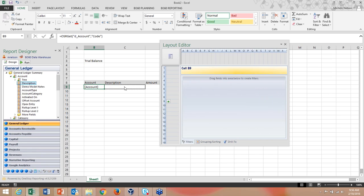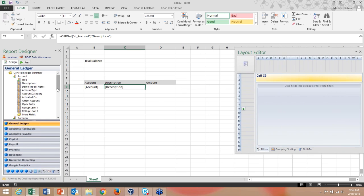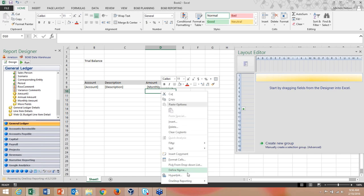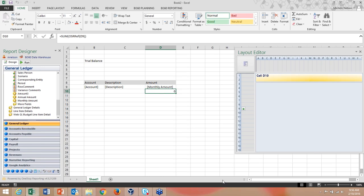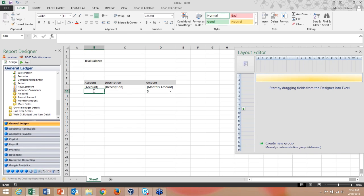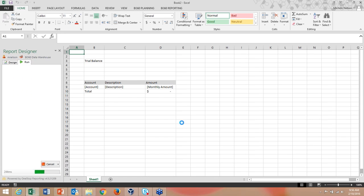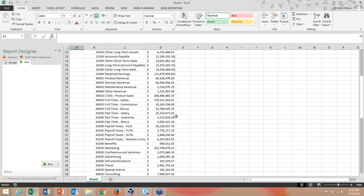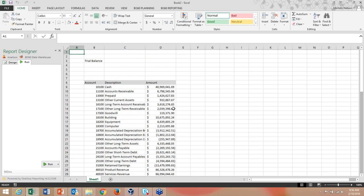I pull in the description and amount columns, format them, and add a sum total with a label. Now I have my trial balance. Running it with no parameters set, it expands down the rows showing every single account with all data pulled in.